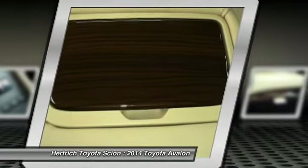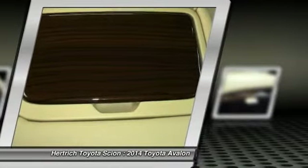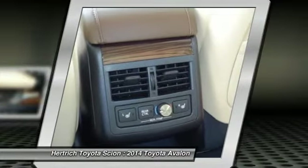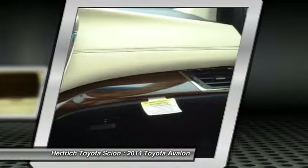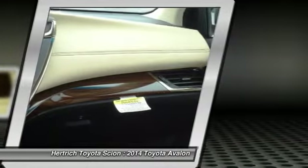Strengths of this model include smooth powertrains, 40 mpg hybrid model, excellent ride and handling, quiet spacious interior, stunning touchscreen-style dash controls, and active safety features.